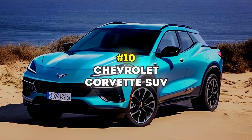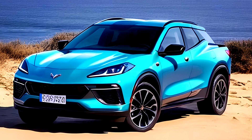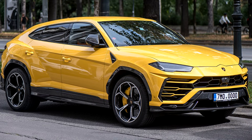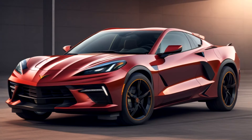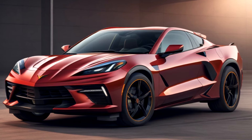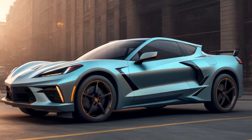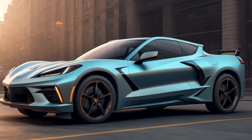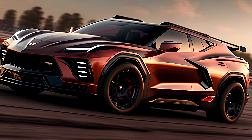Number 10: Chevy Corvette SUV. Imagine a Corvette, but as an SUV. No, it's not impossible — Lamborghini did it a long time ago, Ferrari just did it, so why wouldn't a Chevy Corvette do it? After a lot of thinking it over, General Motors is jumping on the performance SUV bandwagon, stretching the iconic Corvette name beyond a classic two-seater sports car. Reports suggest the new Corvette SUV will be built on the Alpha platform — the same one behind the Camaro and the Cadillac CT4V.